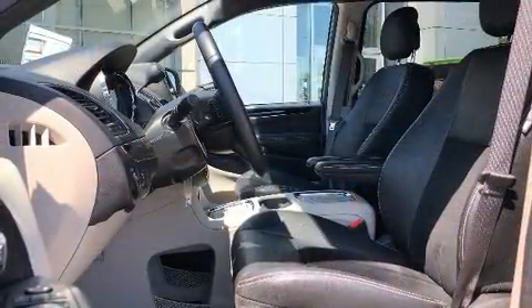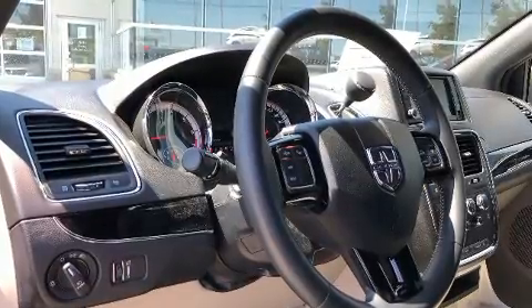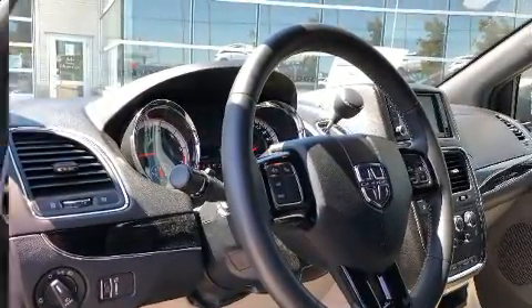Dodge ensures the safety and security of its passengers with equipment such as dual front impact airbags with occupant sensing airbag, and front and side impact airbags.